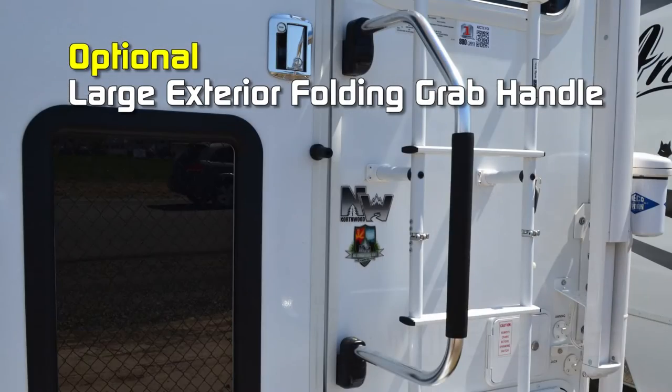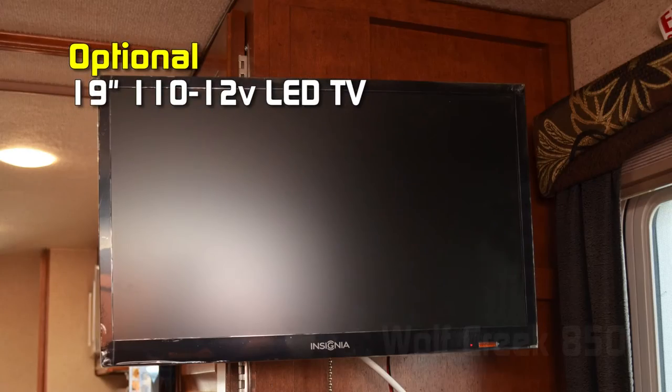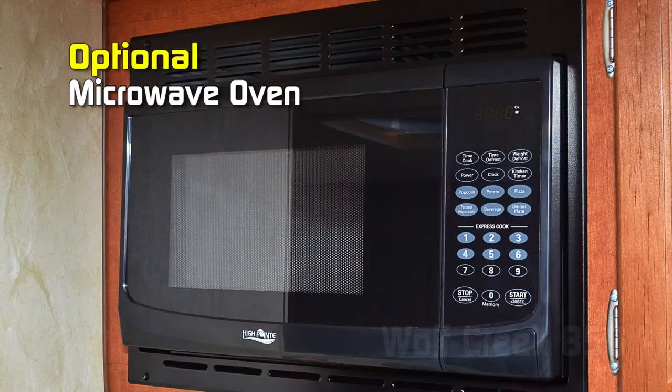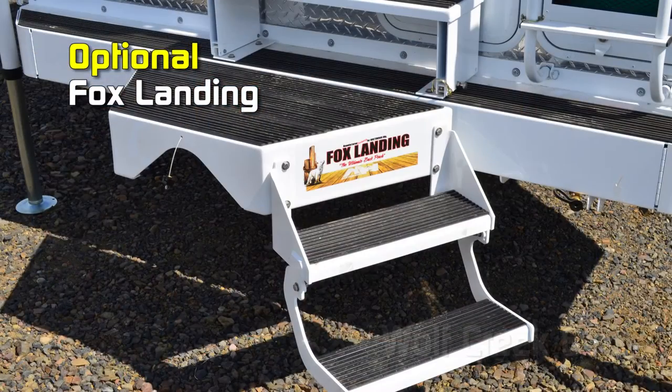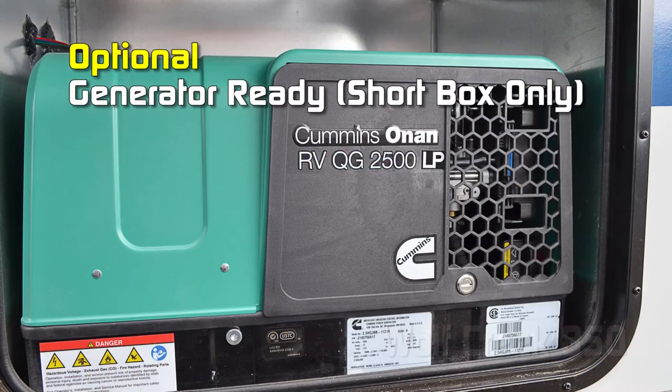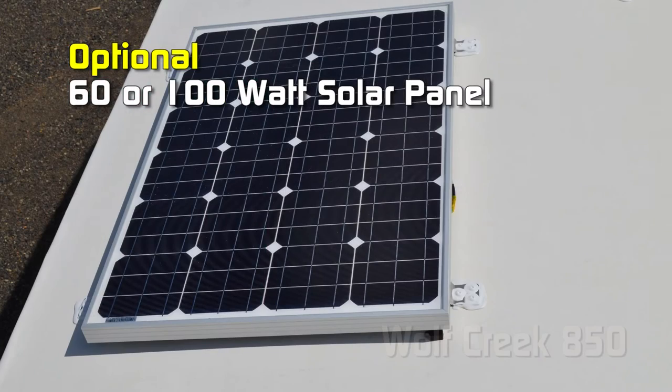Popular options for the 850 include: easy open handle, large exterior folding grab handle, AM FM CD DVD player, 19-inch 110/12-volt LED TV, microwave oven, thermal pane windows, camper seat step, box landing, generator ready in the short box only, 2.5 kW LP generator, and 60 or 100 watt solar panel.